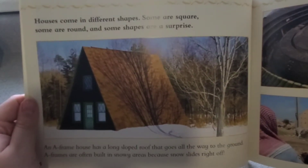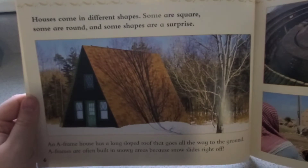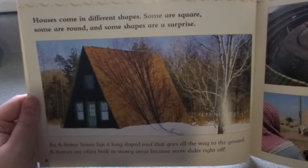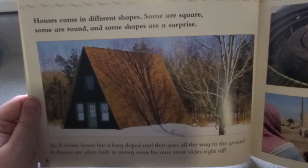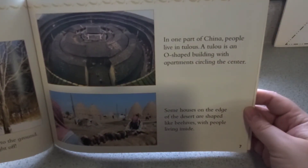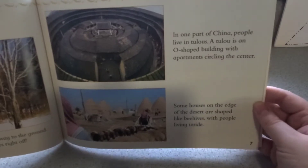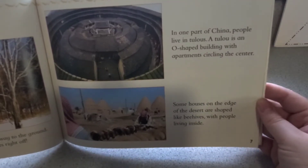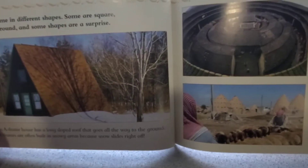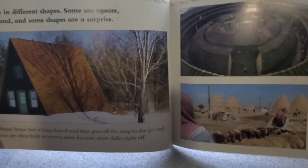Houses come in many different shapes. Some are square, some are round, and some are a surprise. An A-frame house has a long sloped roof that goes all the way to the ground. A-frames are often built in snowy areas because the snow slides right off. In one part of China, people live in Toulos — an O-shaped building with apartments circling the center. Some buildings on the edge of the desert are shaped like beehives with people living inside. Have you ever seen any of those style houses before? They're pretty cool.